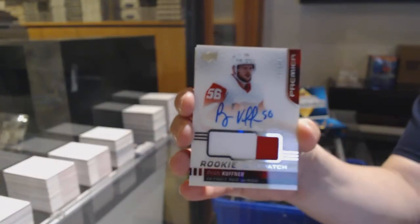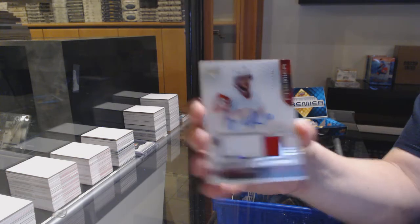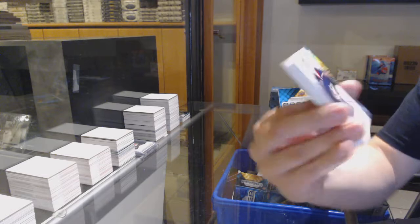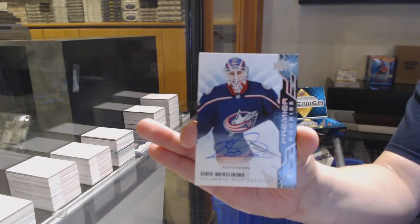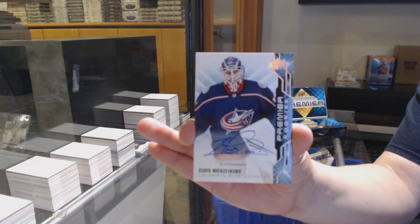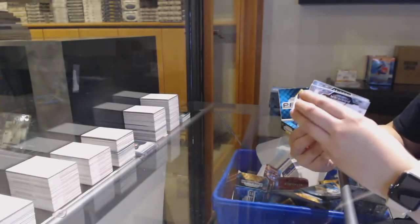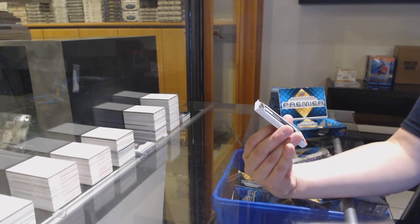We've got a base card number 299 for Pittsburgh, Sydney Crosby. Rookie number 299 for Detroit, Taro Hirose. Rookie Paciato number 299 for the Red Wings, Ryan Kupfner. Rookie Auto for the Columbus Blue Jackets, Elvis Merzlikens.